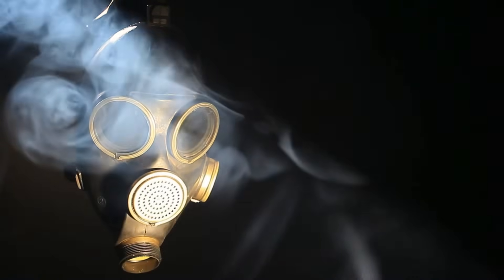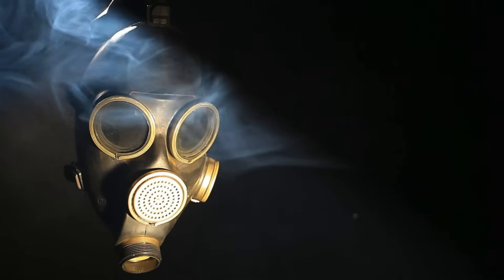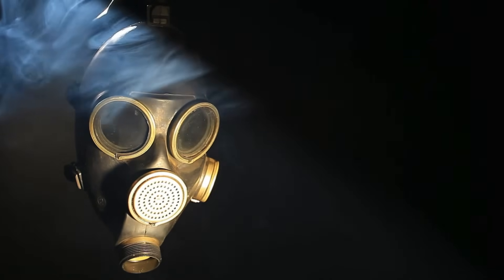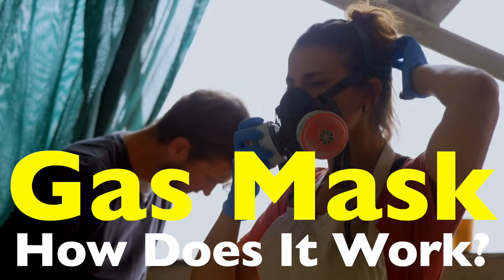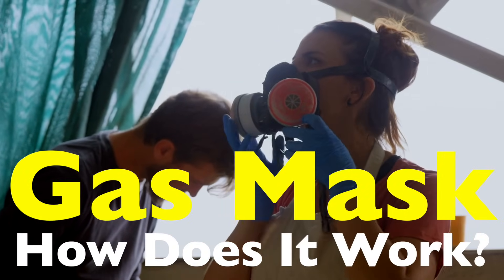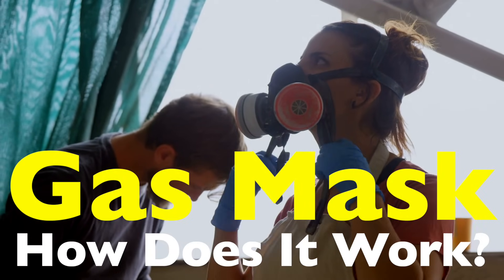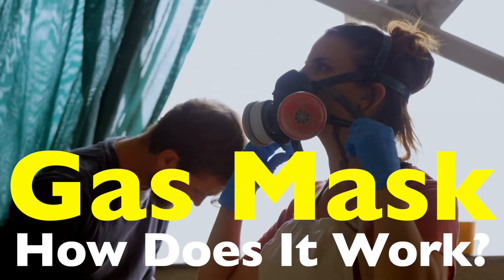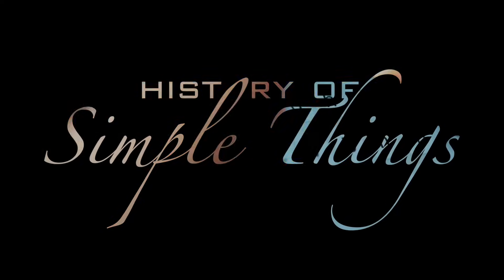Imagine being in a situation where the air around you is toxic, whether it's due to chemical spills, smoke, or even biological threats. One of the most effective pieces of protective gear in such a scenario is the gas mask. But have you ever wondered how these masks actually work? How do they let you breathe safely while blocking out harmful substances? Let's break it all down and see the science behind gas masks, from their filtration systems to their materials and history, right here on History of Simple Things.